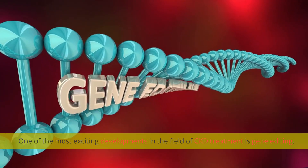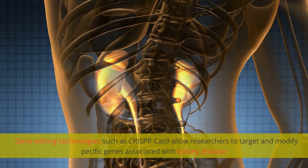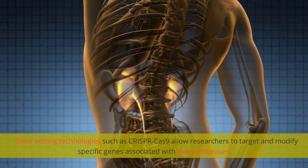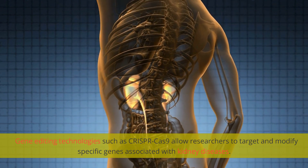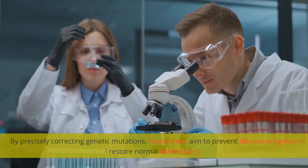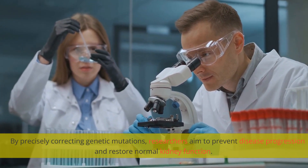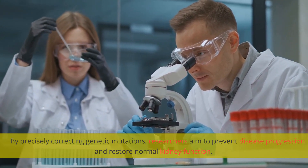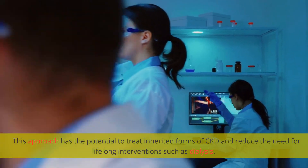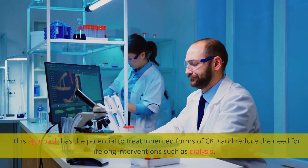One of the most exciting developments in the field of CKD treatment is gene editing. Gene editing technologies such as CRISPR-Cas9 allow researchers to target and modify specific genes associated with kidney diseases. By precisely correcting genetic mutations, researchers aim to prevent disease progression and restore normal kidney function. This approach has the potential to treat inherited forms of CKD and reduce the need for lifelong interventions such as dialysis.